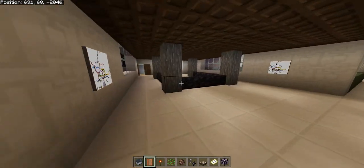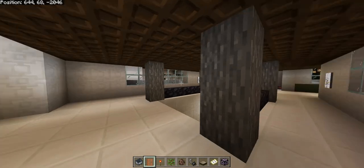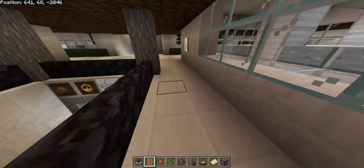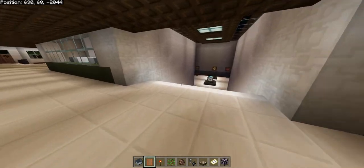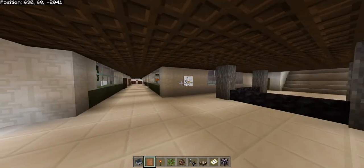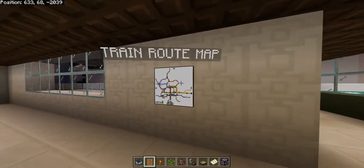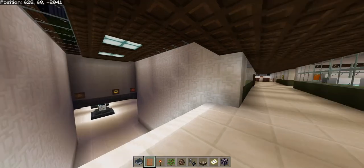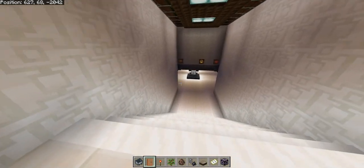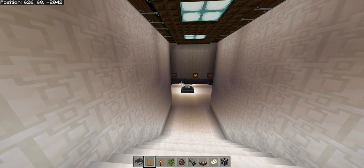Now we're trying to go back through and update the station to meet modern-day standards. One renovation included this little atrium here, which is very tight — there are always bottlenecks during the day as passengers don't have enough room to flow through the station. Wayfinding here is also very inadequate; if you don't know where the brown, red, and purple trains are, you will most likely get lost.